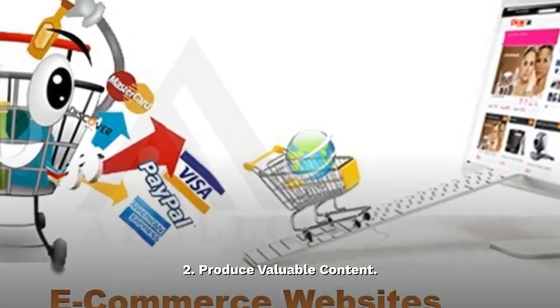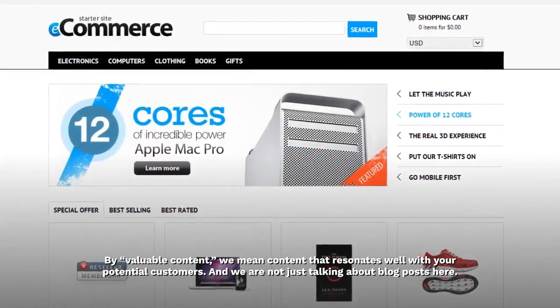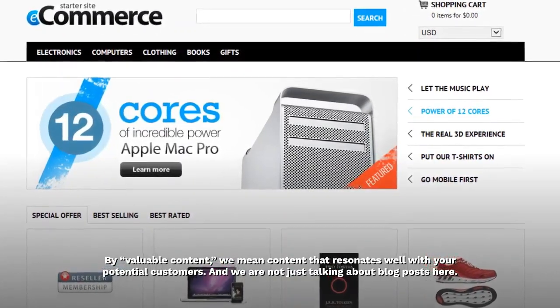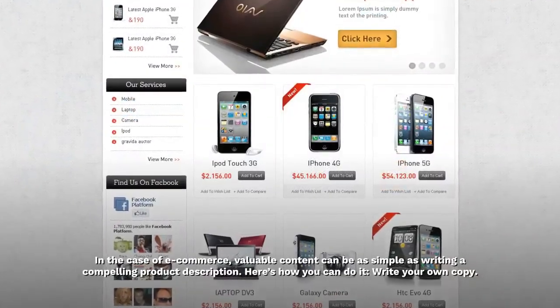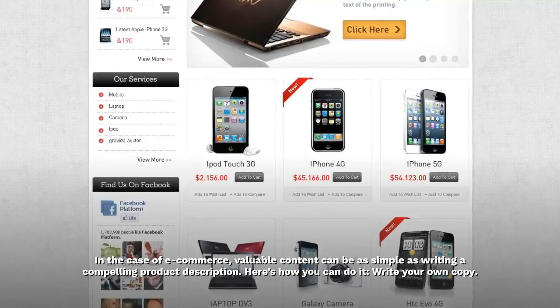Produce valuable content. By valuable content, we mean content that resonates well with your potential customers. And we are not just talking about blog posts here. In the case of e-commerce, valuable content can be as simple as writing a compelling product description.